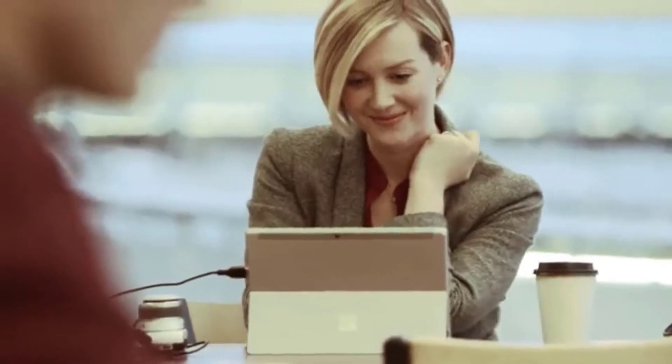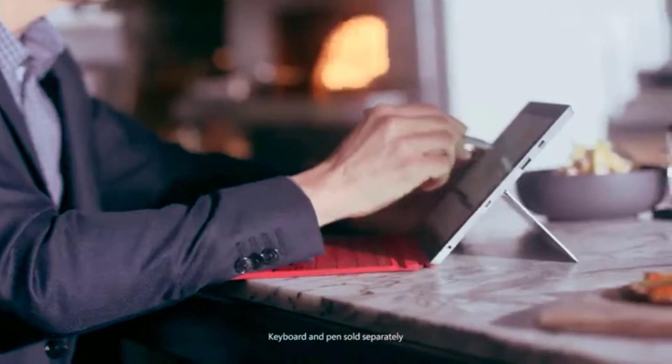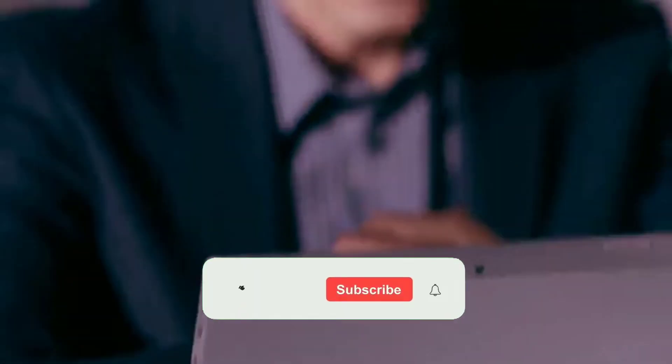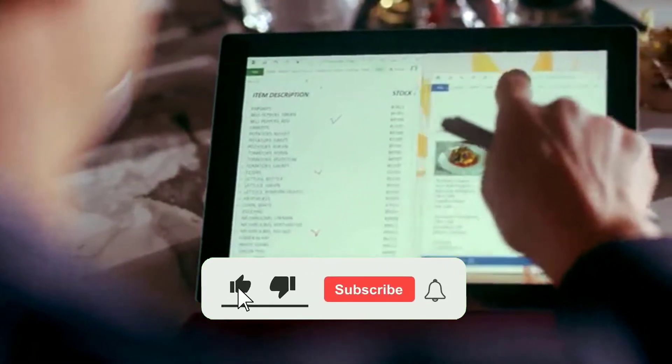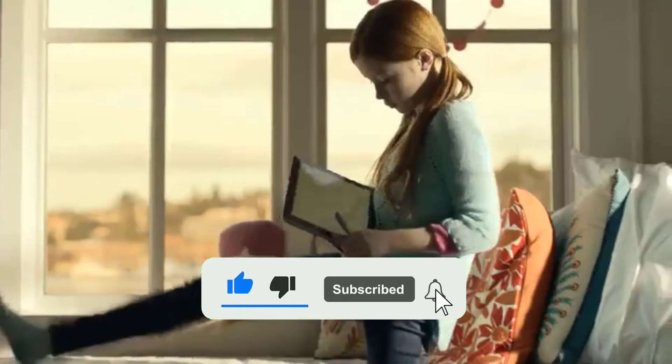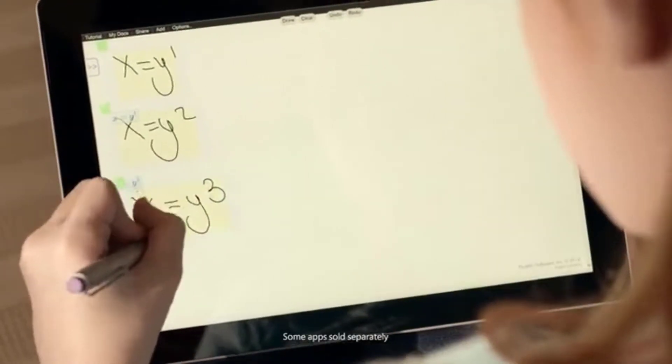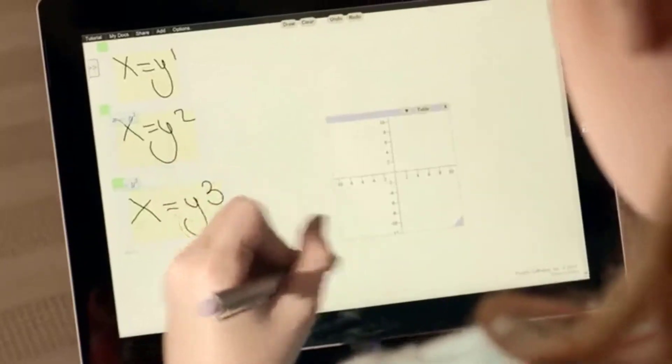We have included options for every type of user, so whether you are looking for the best budget option or otherwise, if you want more information and updated pricing on the products mentioned, be sure to check the links in the description below. Since you're new to our channel, don't forget to subscribe, and if you're on YouTube click the alert notification, as it will help us grow. So let's get started with the video.